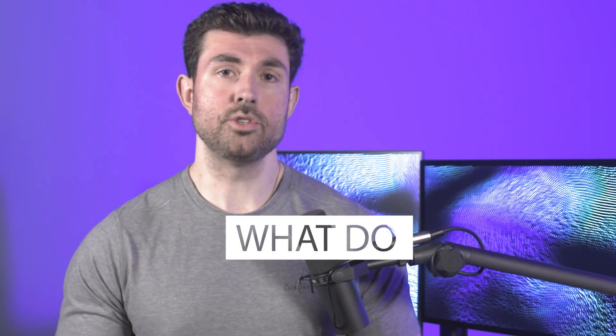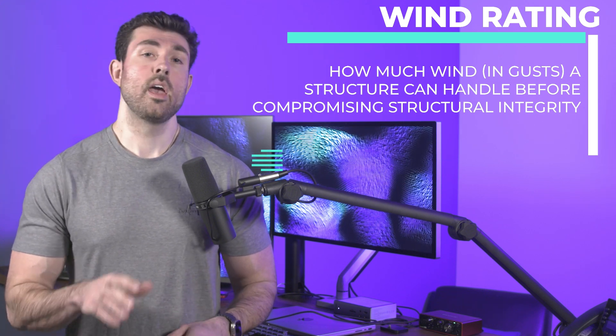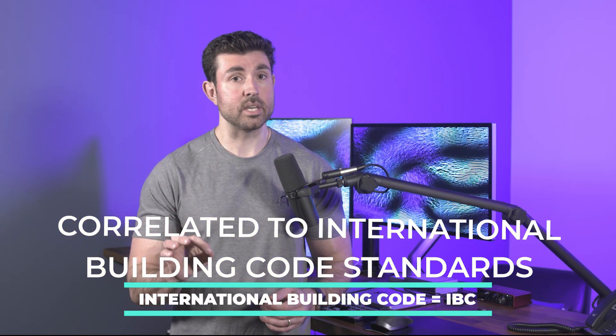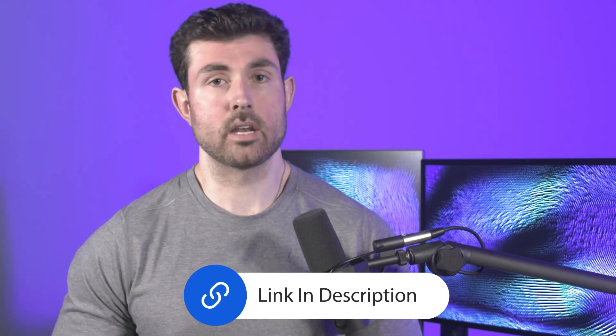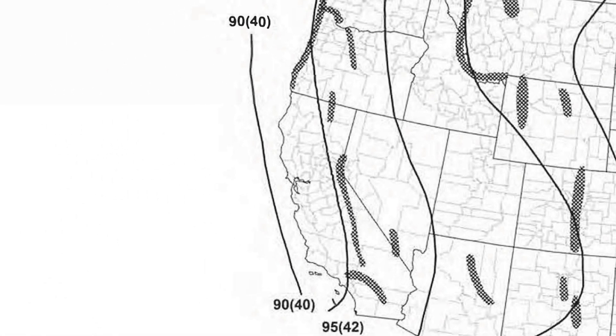Now that that is out of the way, let's start with point number one: what do pergola wind ratings mean? The wind rating is how much wind a particular structure can take in gusts and not be compromised structurally. These wind ratings are generally pegged to the International Building Code Standard, or IBC. There will be a link in the description where you can see a map of the IBC standard wind minimums in the continental United States. As you can see in the map shown, the absolute lowest wind rating required is 90 miles per hour, which is on the extreme coast of California.